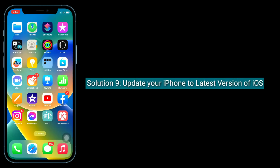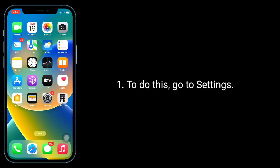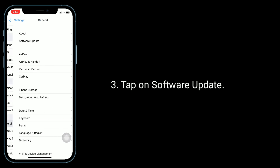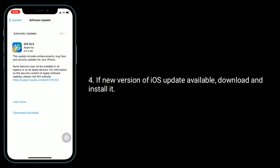Solution 9 is update your iPhone to the latest version of iOS. To do this, go to the Settings app, tap on General, then tap on Software Update. If a new version of iOS is available, download and install it.